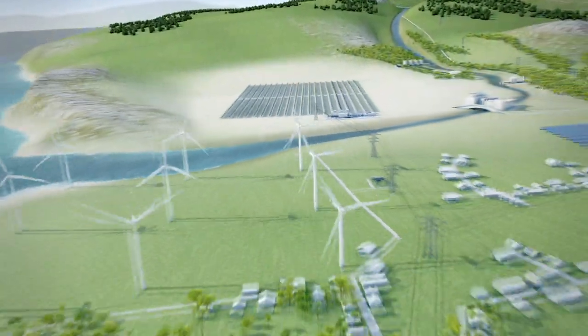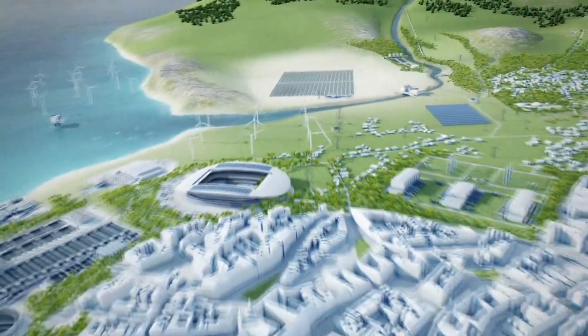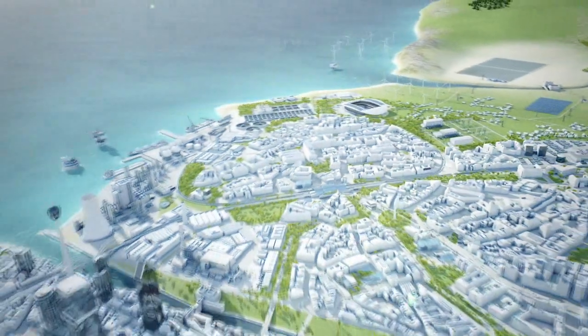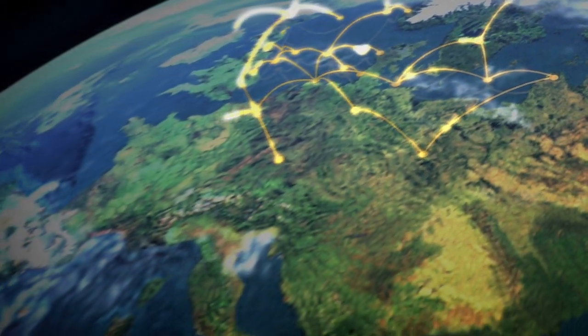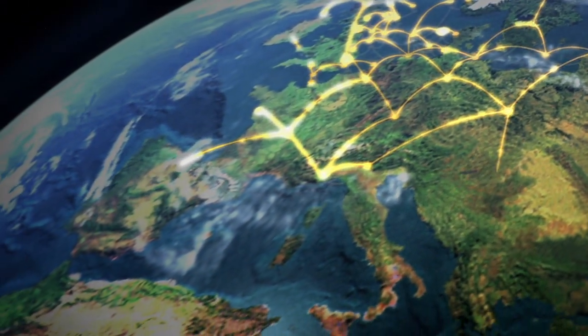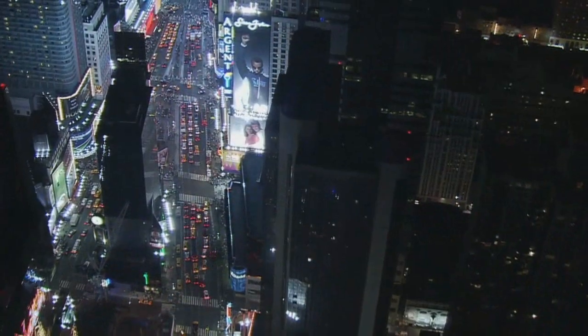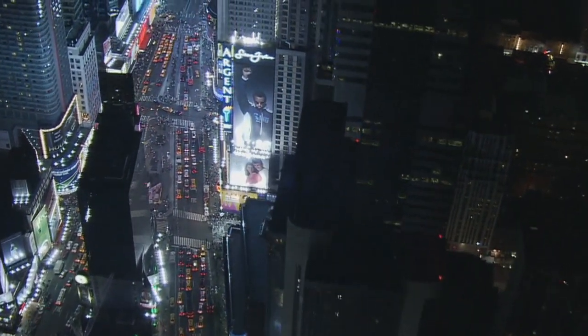As the only energy infrastructure supplier serving the entire energy conversion chain, Siemens is uniquely positioned to supply these solutions. Everybody understands that transmission is the big challenge facing global energy. HVDC is gaining in recognition worldwide, as it helps transmit much more power from remote places to where it is needed most. By using HVDC, more electricity can come from clean sources.